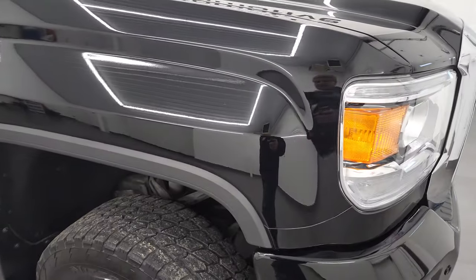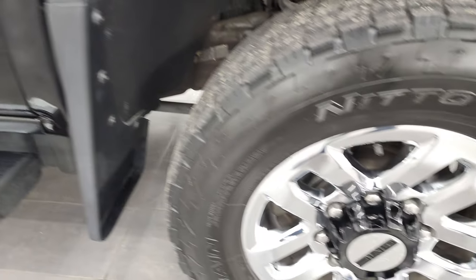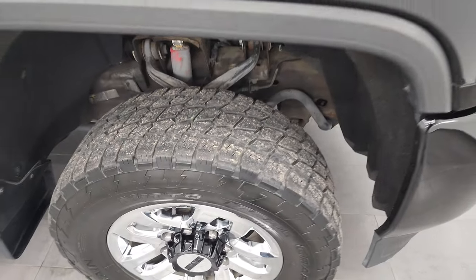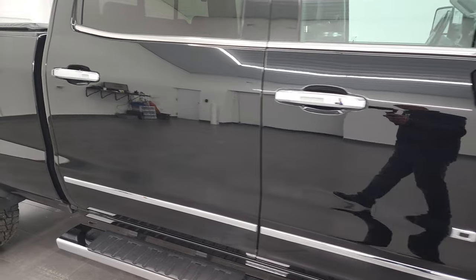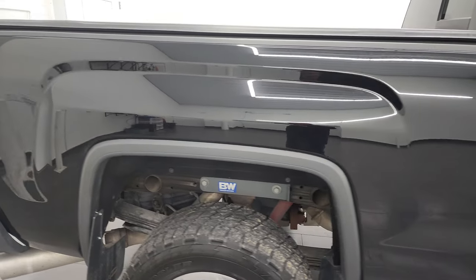Passenger's side front fender looks really good, and the passenger's side front rim has no major scuffs or scrapes on there. As you go down this side of this 2016 GMC Sierra 2500, take note of how clean that body is, how reflective and mirror-like that paint is.